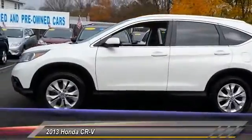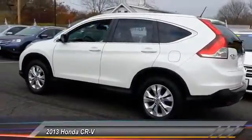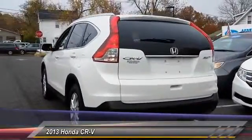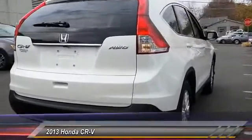This vehicle has less than 35,000 miles. Here are some of this vehicle's great options: anti-lock braking system, keyless entry, stability control, traction control, backup camera, steering wheel audio control, all-wheel drive, moonroof, Bluetooth, and leather-wrapped steering wheel.